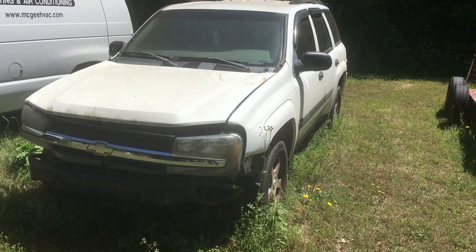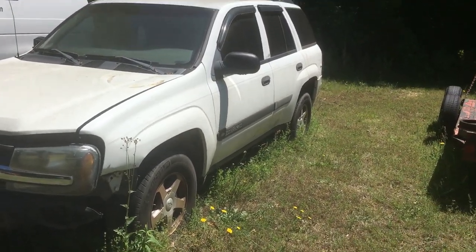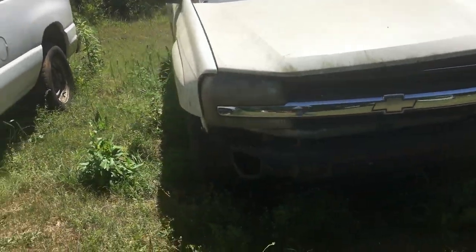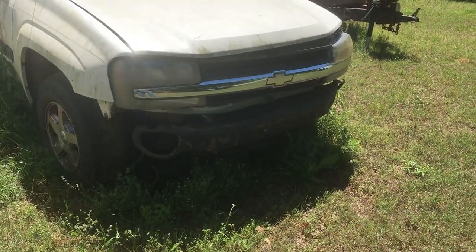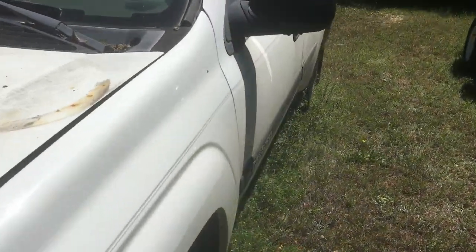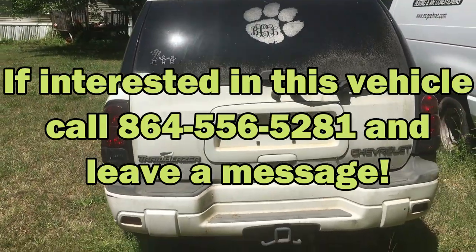We have a 2004 Chevy Trailblazer, two-wheel drive, V8. Automatic transmission is good, motor is no good — makes a good parts vehicle. No front bumper, got good interior. I do have open title. Again it's a 2004, lots of good parts on this, selling the whole vehicle as one.